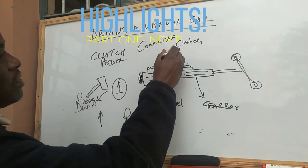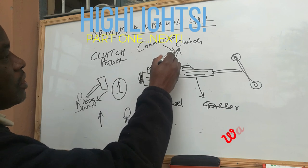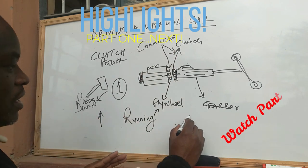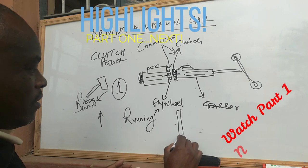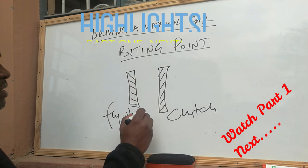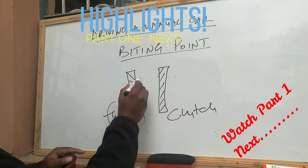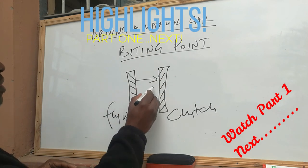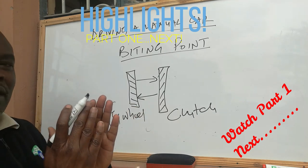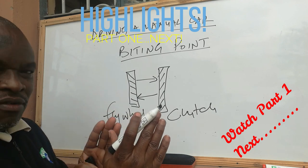The clutch connects to your flywheel and brings them together. The biting point is when these two components start touching each other and you feel the car wants to move.